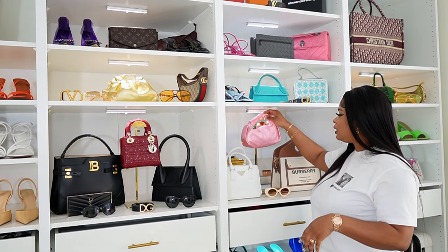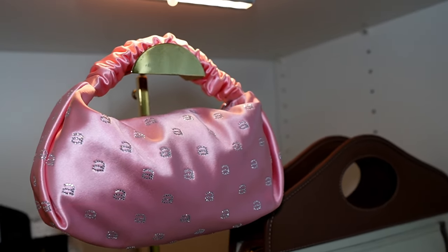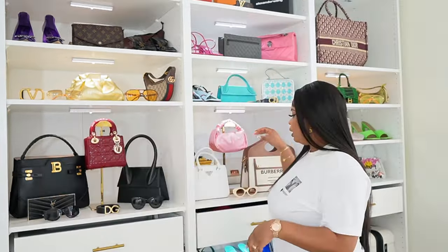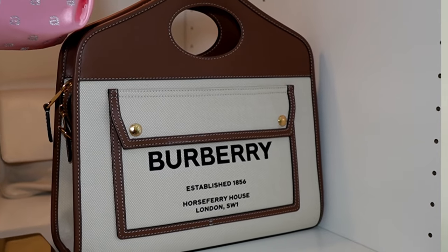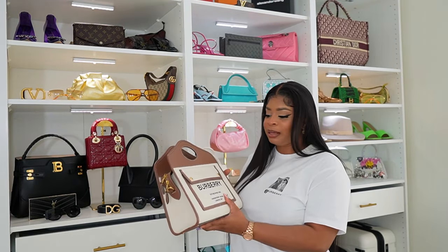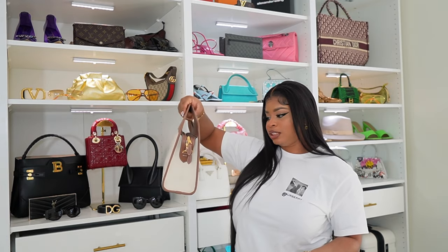And then this bag was my birthday gift from my sister this year in February when I turned 26. She got this bag for me and I love it so much — it's a really, really cute Alexander Wang bag. And then this was also a Christmas gift from my man. He got this for me for Christmas. I love it. I've actually been wanting this bag for a while, though I kind of fell out of love with it and then liked it again. I've not really used it much — I think I've used it like twice. But yeah, I definitely love this bag.